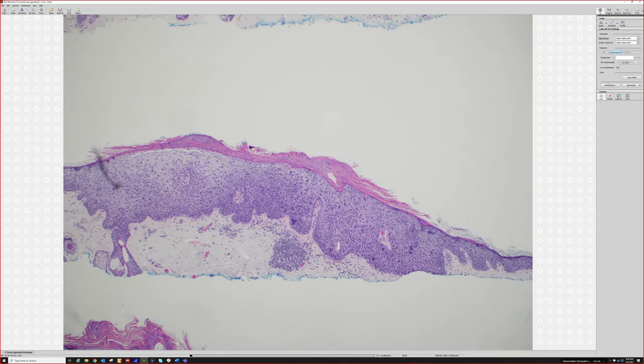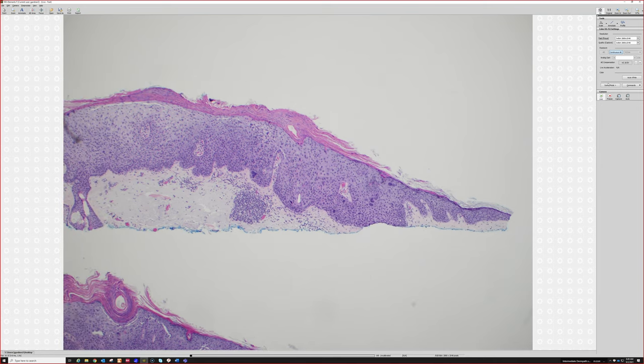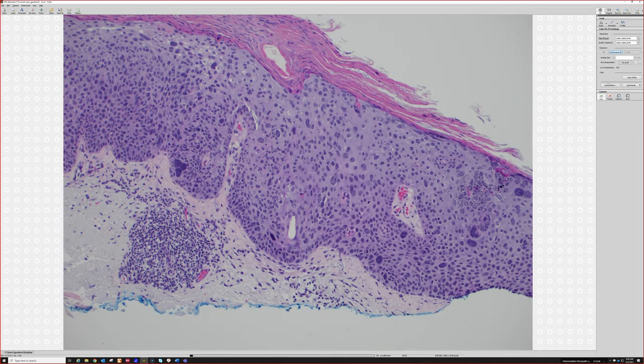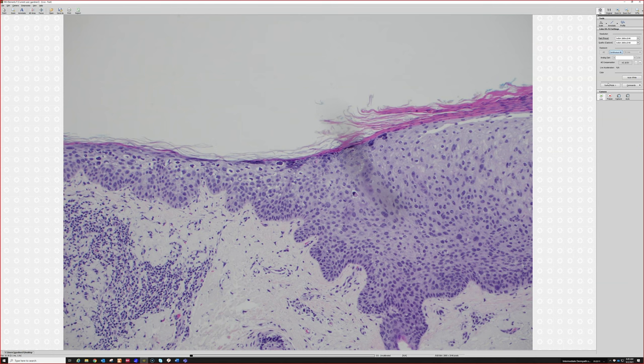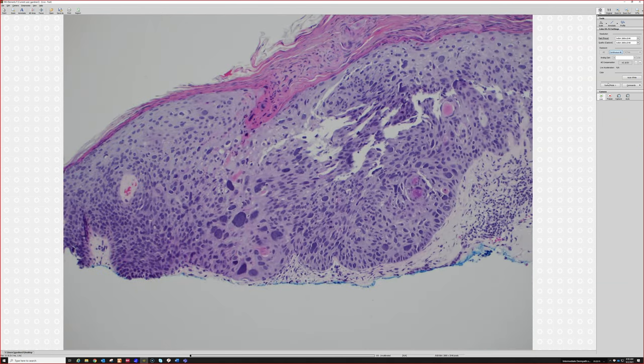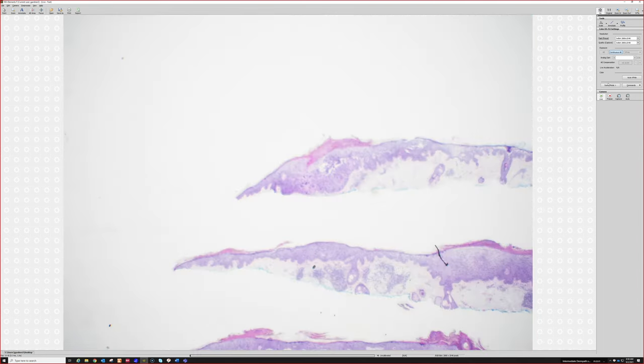We'll just end on one last simple case. What's this? Bowen's disease — squamous in situ. I just wanted to show you this one because look at how wild the pleomorphism can be in squamous in situ. You could see those cells from outer space, even from 2X — they're ginormous.